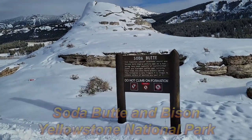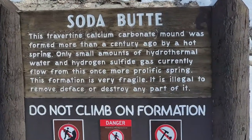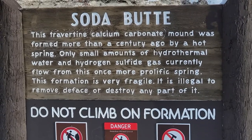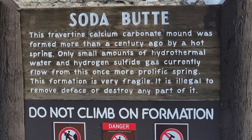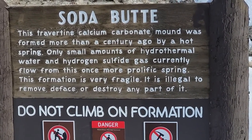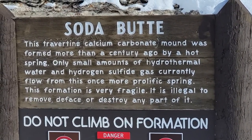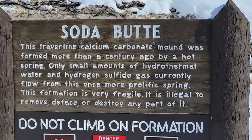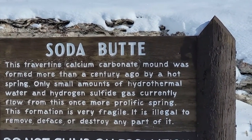So the butte. This travertine calcium carbonate mound was formed more than a century ago by a hot spring. Only small amounts of hydrothermal water and hydrogen sulfide gas currently flow from this once more prolific spring. This formation is very fragile. It is illegal to remove, deface, or destroy any part of it. Do not climb on formation.